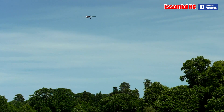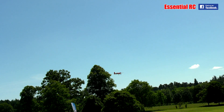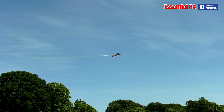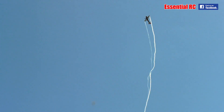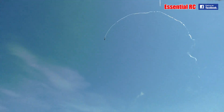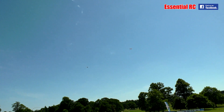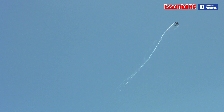So flying for us now, the Extra 3.30 SC is Gunter Zinke. Look at this — it's like having ribbon attached to the wingtips, isn't it? Very nice.